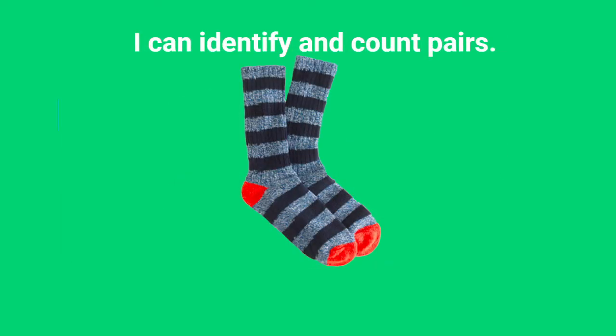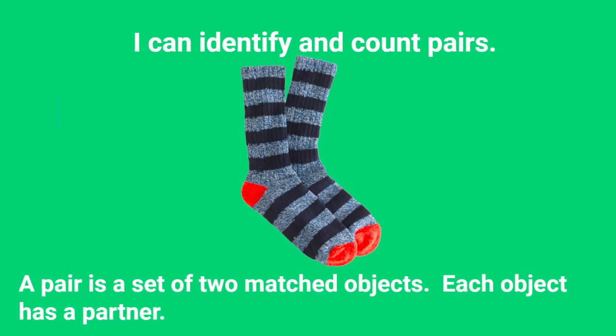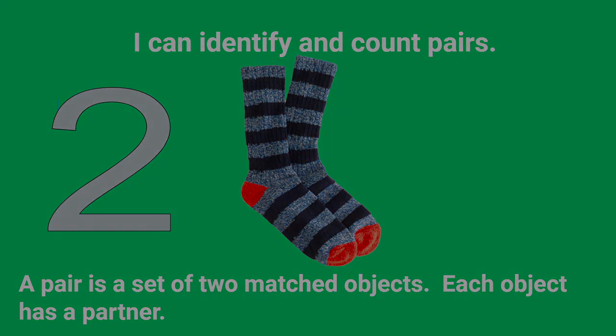I know that you can say, I can identify and count pairs. Remember that a pair is a set of two matched objects. Each object has a partner. Have fun today sorting, identifying, and counting pairs. I know that you're going to do a great job. Have a great day, class. Bye-bye!